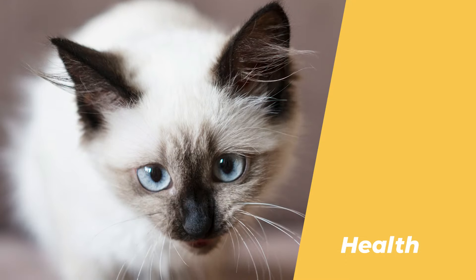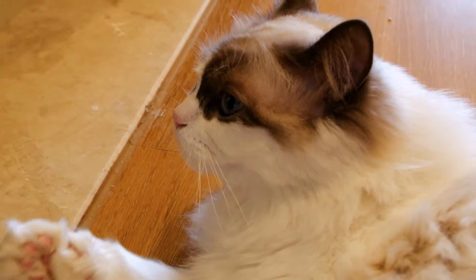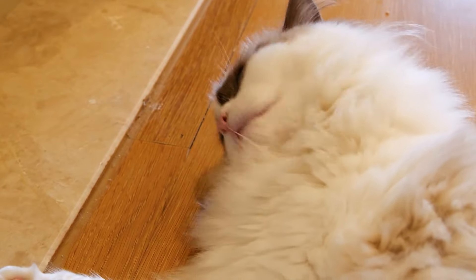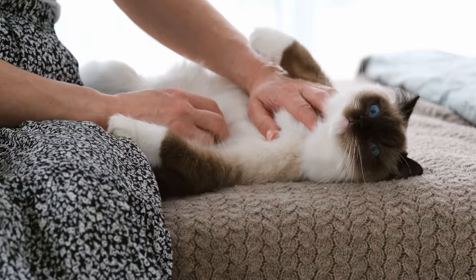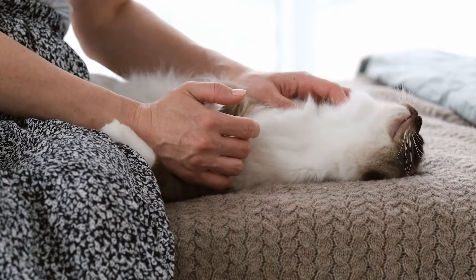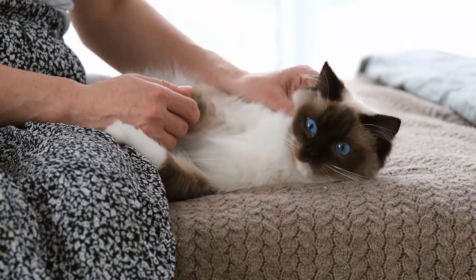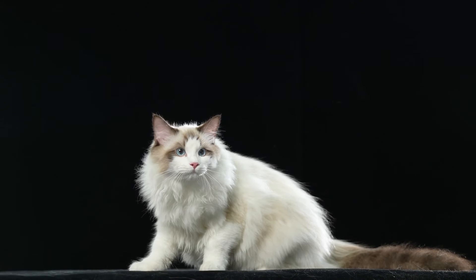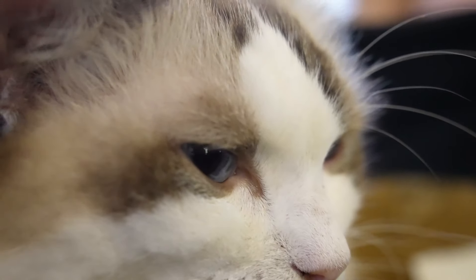Number 8: They are prone to some health issues and need regular checkups. Ragdoll cats are generally healthy and have a long lifespan, but they can suffer from some genetic or inherited diseases, such as hypertrophic cardiomyopathy, polycystic kidney disease, and bladder stones. They also need to be spayed or neutered, as they can develop reproductive problems such as uterine infections or testicular cancer. They need to visit the vet at least once a year and have their vaccinations and parasite treatments up to date.